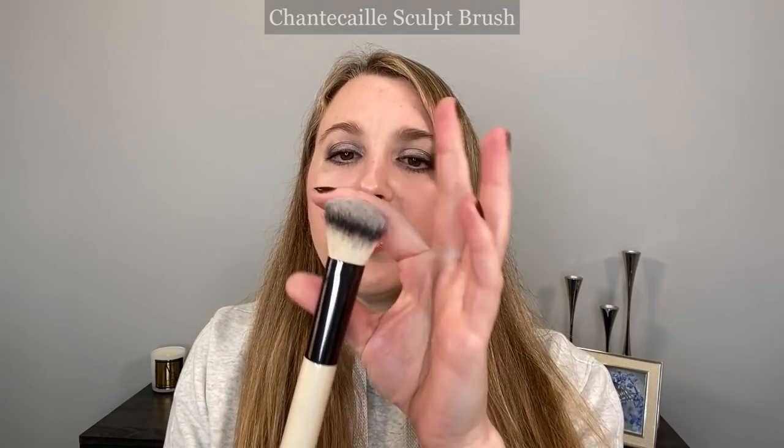Next we have the Sculpt Brush. I actually really like this for cream products — that's primarily what I use it for, but you can use it for contour and things like that. I've also used it for applying face masks. They do have a foundation and mask brush, which I have, but I always reach for this one. It's angled and I really like it particularly for cream bronzer or contour products, especially something I'm putting on underneath foundation. All of these brushes are synthetic and vegan.